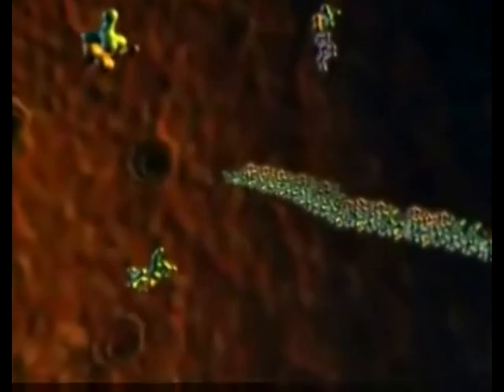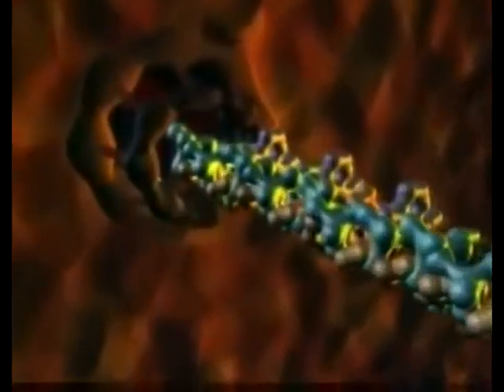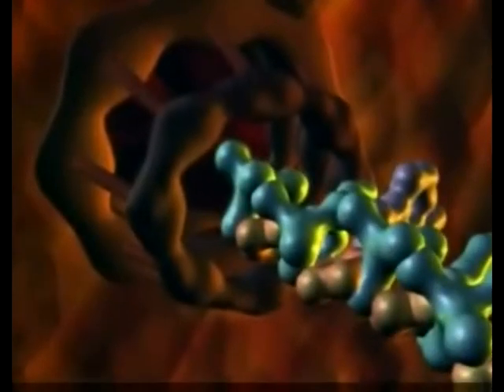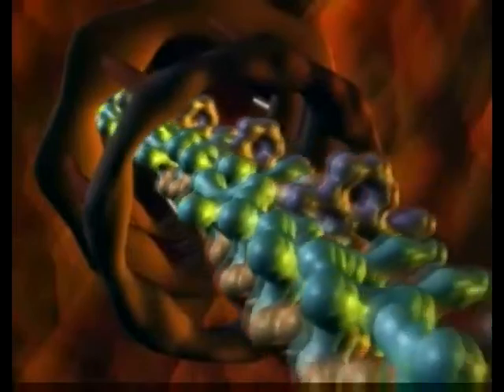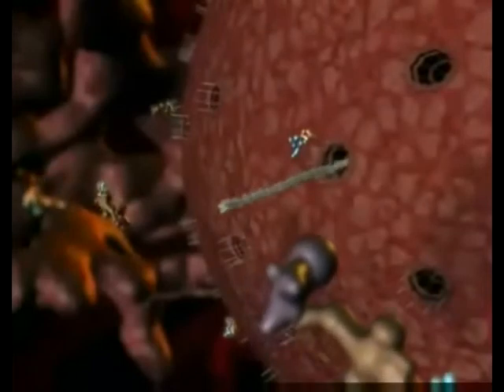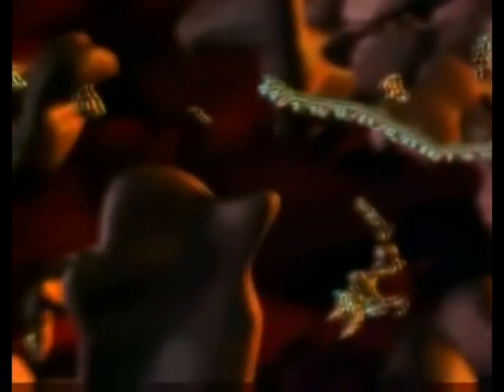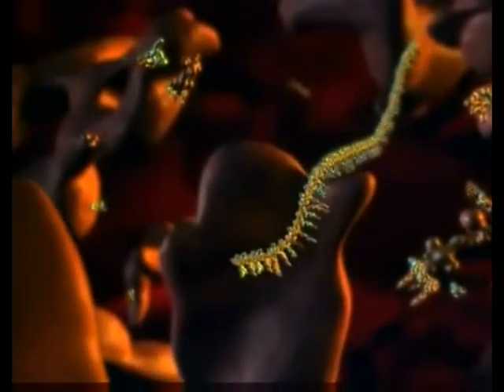When transcription is complete, the slender RNA strand carries the genetic information through the nuclear pore complex — the gatekeeper for traffic in and out of the cell nucleus. The messenger RNA strand is directed to a two-part molecular factory called a ribosome.